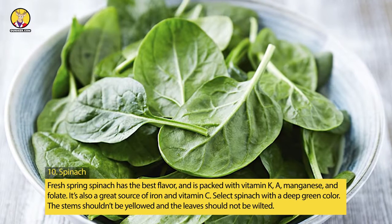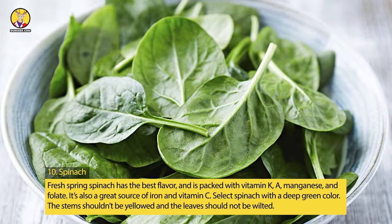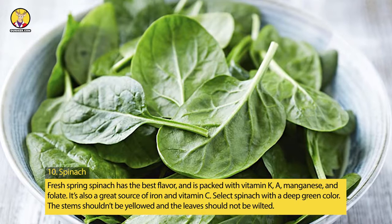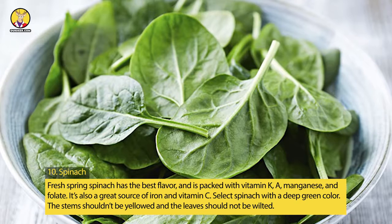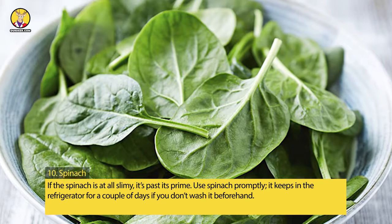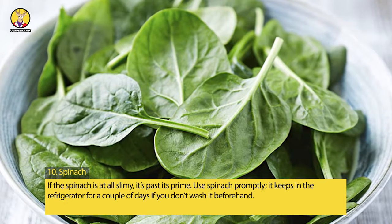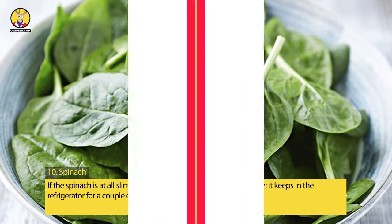10. Spinach. Fresh spring spinach has the best flavor and is packed with vitamins K and A, manganese, and folate. It's also a great source of iron and vitamin C. Select spinach with a deep green color — the stems shouldn't be yellowed and the leaves should not be wilted. If the spinach is at all slimy, it's past its prime. Spinach keeps in the refrigerator for a couple of days if you don't wash it beforehand.